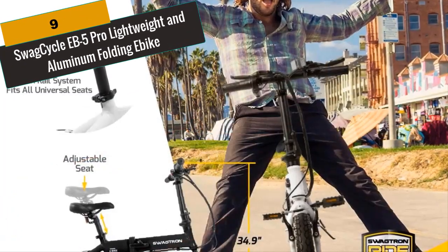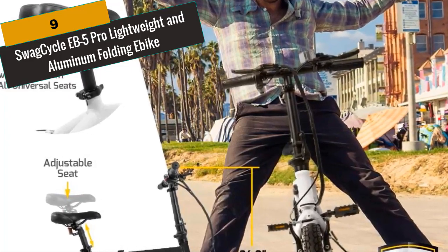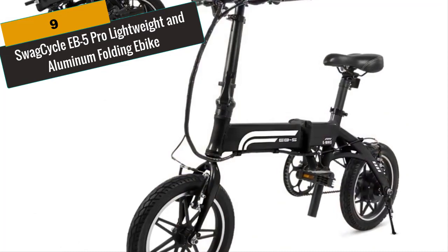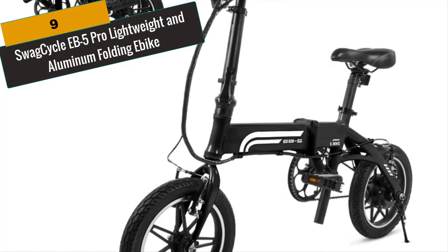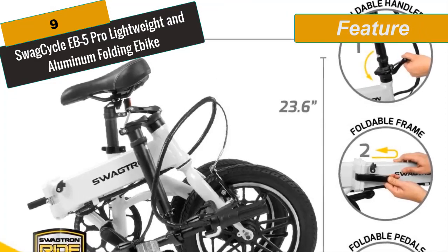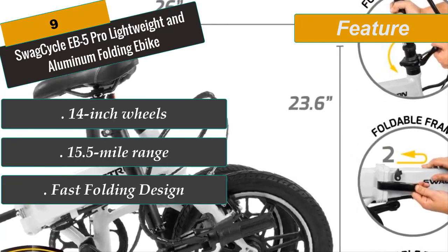At Number 9 is the SwagCycle EB-5 Pro Lightweight Aluminum Folding E-Bike. This electric bike comes pre-assembled so you won't have to waste time or money on complicated assembly. Height-adjustable for adults and teens — easily adjust the bicycle seat and handlebar height to find the perfect position for a comfortable ride. 14-inch air-filled rubber tires with quick-disconnect brake cables ensure a smooth ride and easy tire maintenance. With a 15.5-mile range, ride on full throttle or farther based on transitions between power assist and pedaling. The foldable bike frame accommodates riders up to 264 pounds and folds three times to fit inside compact vehicles, under desks, on subways, and in other small spaces.